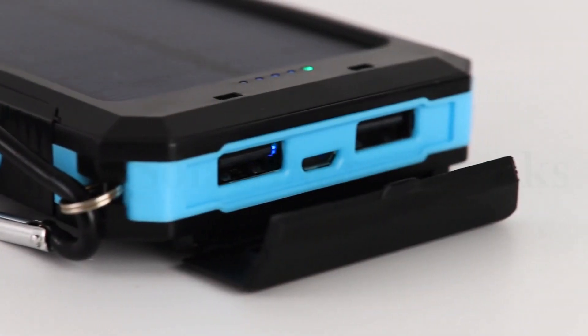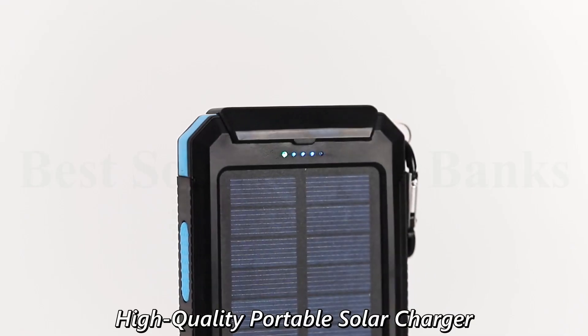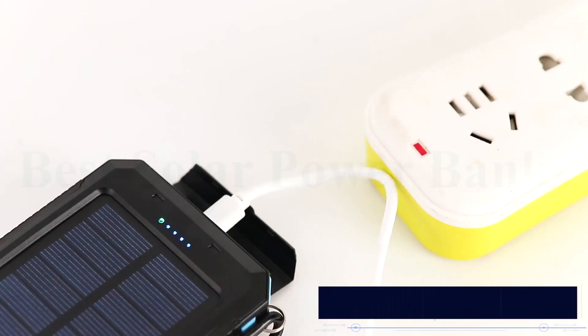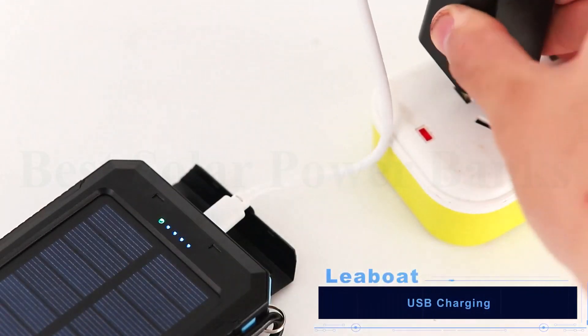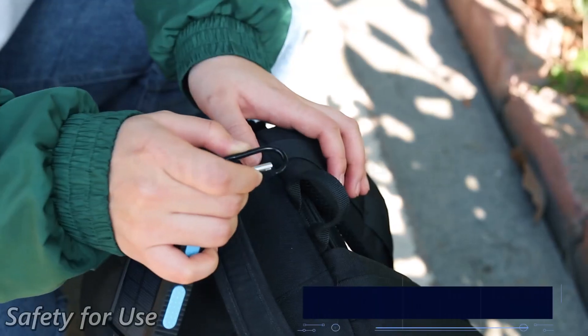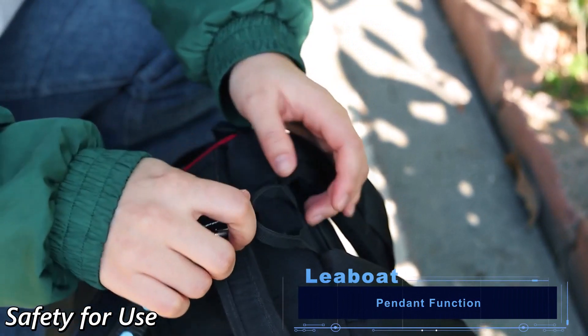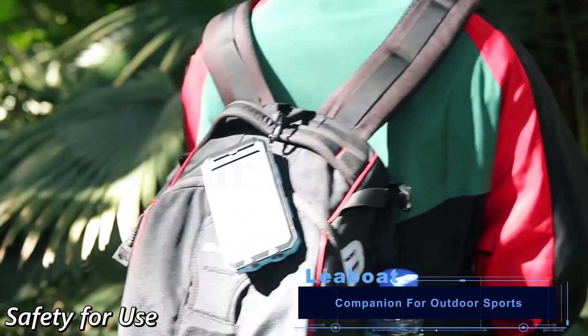LIBOTE S100AT. Water-resistant, shock-resistant, and dust-proof solar phone charger, featured with carabiner, compass, and two LED flashlights. Solar power bank provides more convenience in your daily life or on your trip. Awesome for outside activities such as camping, hiking, and other emergency use. The solar USB battery pack can be regarded as a nice gift.